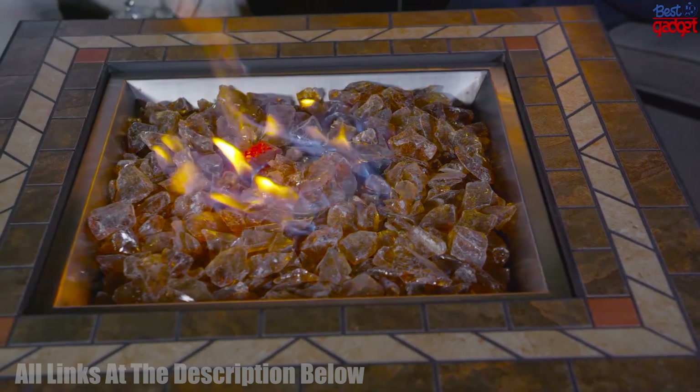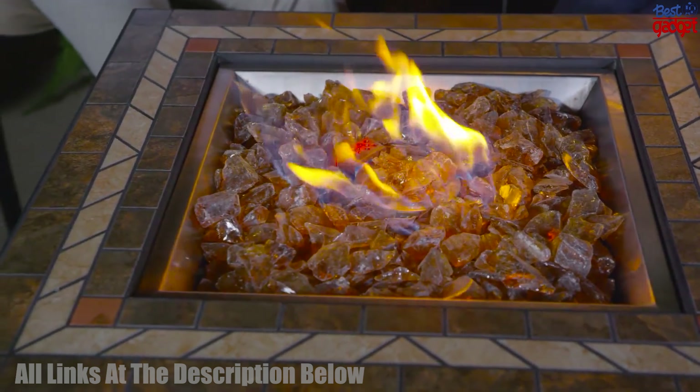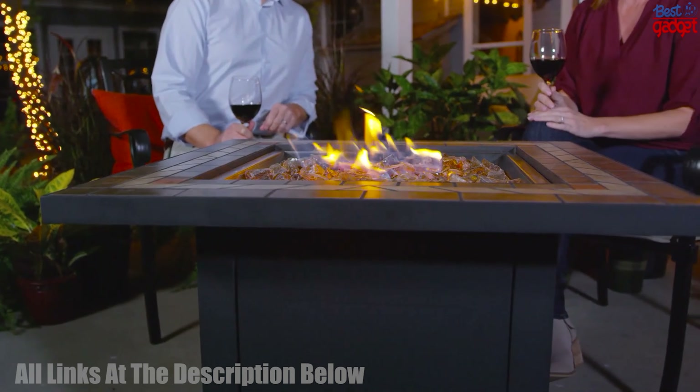We hope that we have helped you to make an informed decision on the best fire pit table to fit your needs. For more details, check out the links in the description below the video. Happy shopping!